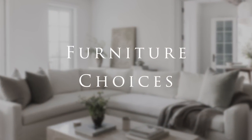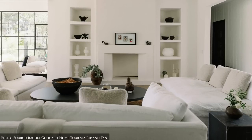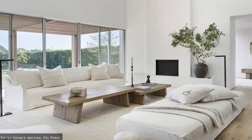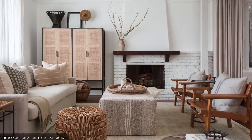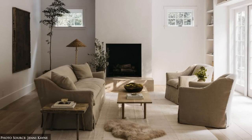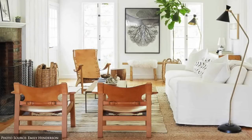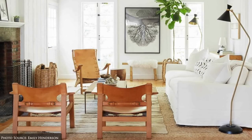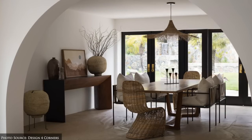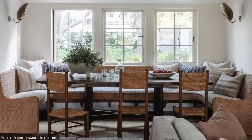Furniture. Relaxed Californian furniture choices lean towards comfort and practicality. You'll find a combination of low-slung sofas, sectionals, slip-covered armchairs and ottomans with soft cushions to encourage connection and lounging. Other primary furniture pieces include sculptural occasional chairs crafted from reclaimed wood or leather, and rattan or cane-backed furniture to add a touch of bohemian charm.